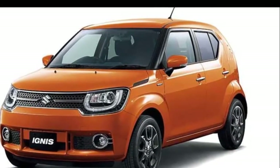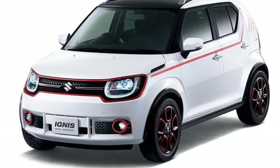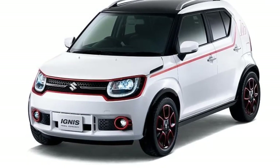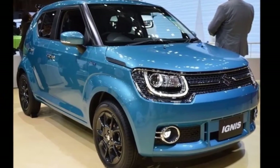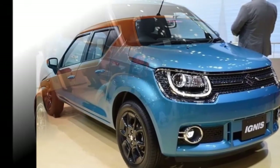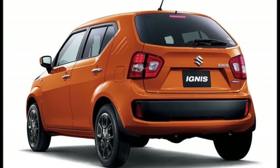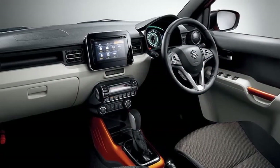Dimensions of the Maruti Suzuki Ignis are 3,700 mm in length, 1,660 mm in width, and 1,595 mm in height, with a wheelbase of 2,435 mm and 180 mm ground clearance. The cabin has been designed in line with the stylish and sporty exterior, coming with an all-black or black-white dual-tone color scheme.